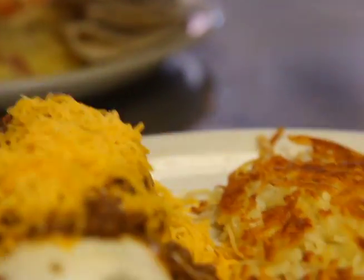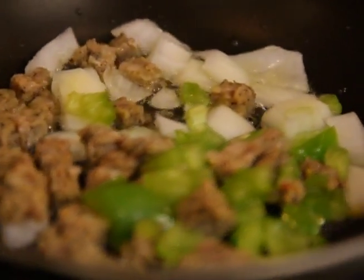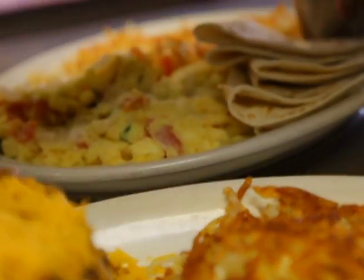Migas is served with a side of salsa and hash browns and our homemade salsa. Our Texas Burrito is made with eggs, sausage, bell peppers, and onions, topped with our homemade chili and cheese, served with a side of salsa and hash browns. It's all about amazing taste combinations.